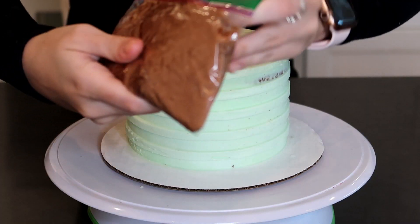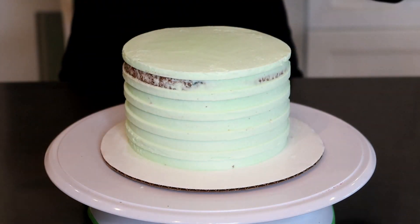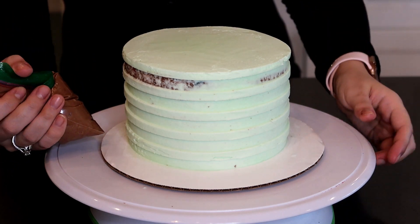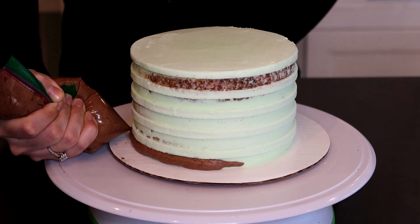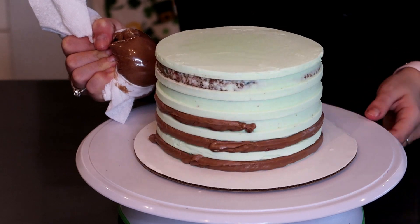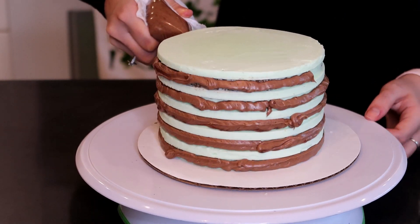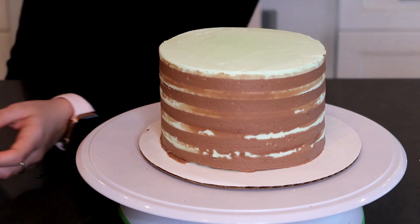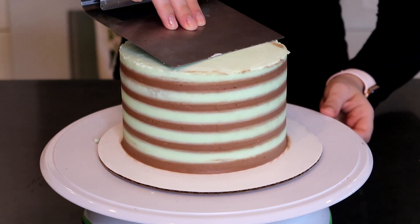Our cake is fully chilled now. We're going to add on our chocolate stripes. I have some chocolate icing in a Ziploc bag — you can also use a piping bag. I'm just going to pipe in between every other stripe all the way up the cake. Then we're going to take a bench scraper and keep scraping until the lines are perfect, smooth out the top, pop it back in the fridge for about five more minutes, and then add on our finishing touches.